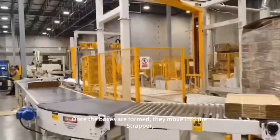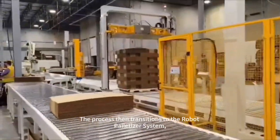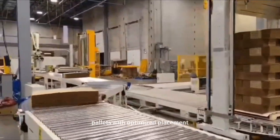Once the boxes are formed, they move into the strapper, which securely bundles them for stability before palletization. The process then transitions to the robot palletizer system, which automatically stacks the cartons onto pallets with optimized placement.